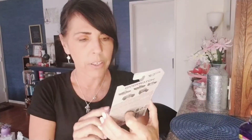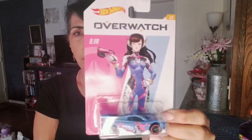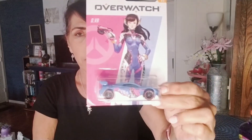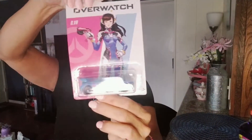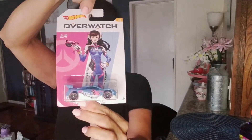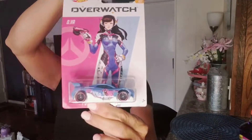I also found this Overwatch collector's car with D.Va on it. I know a person who is absolutely obsessed with this character, so I'm going to be passing that on to her — she likes to game and D.Va is her girl. So there's that.